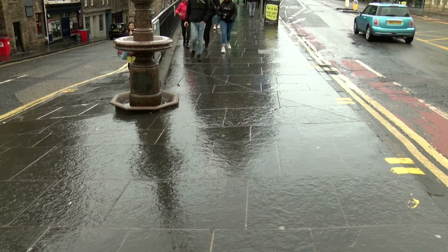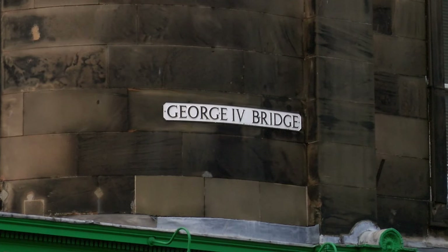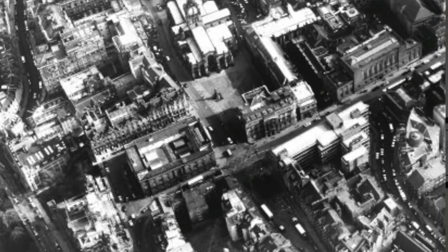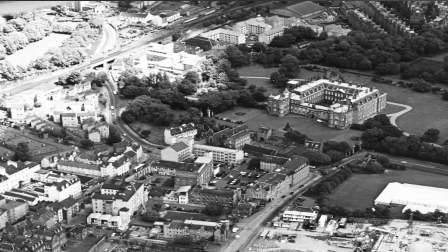Kenny, how was the Old Town before the construction of George IV Bridge? The Old Town in Edinburgh, before the rise of George IV Bridge, was a run-down street, but at the other end you had a royal palace — the Queen's official residence in the city of Edinburgh.